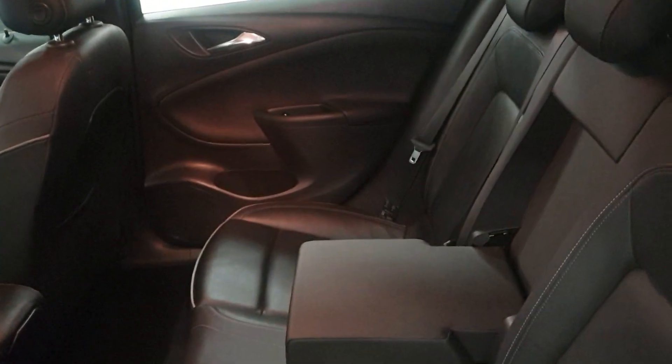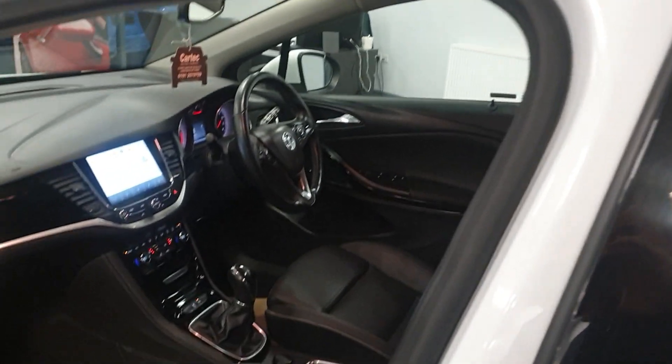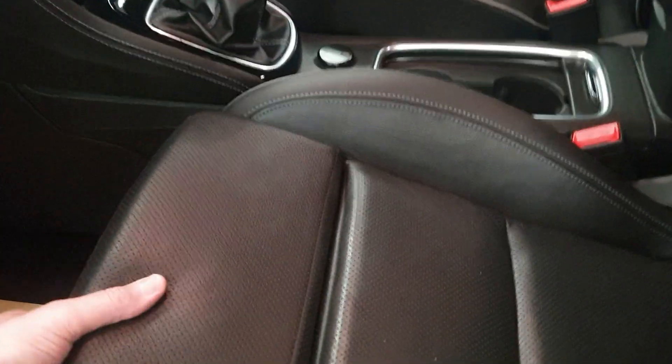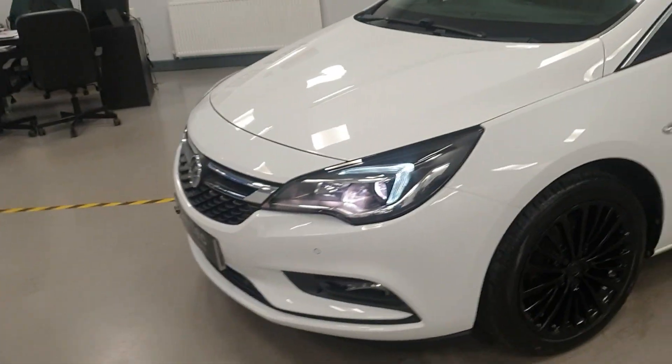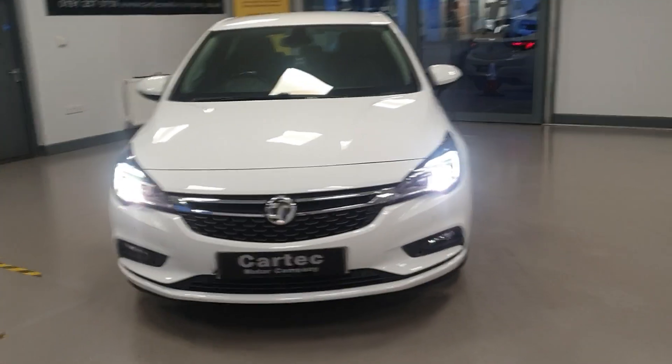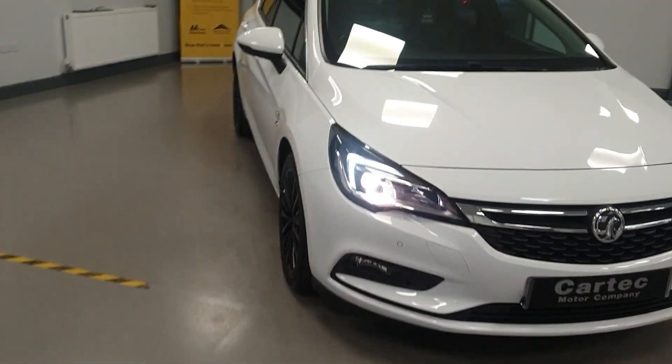The rear spoiler, cracking size boot — no issues at all. The leather is in superb condition. It will get a fresh service, health check, and new MOT before it goes to its new owner to make sure the car's tip-top. LED lights as well.